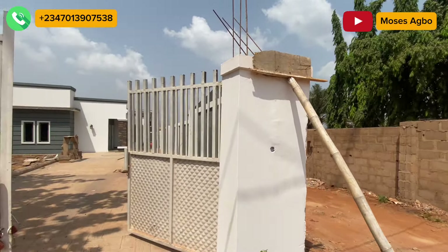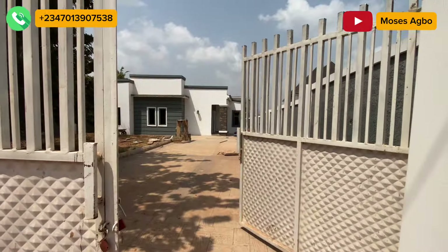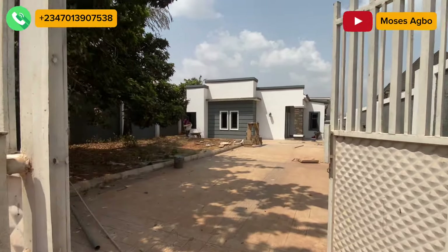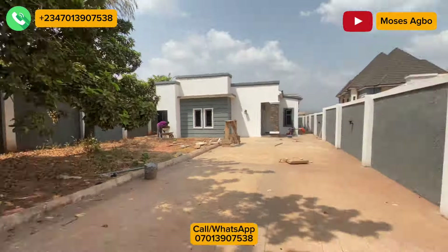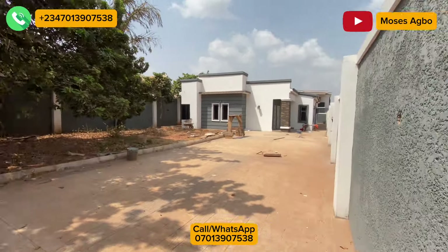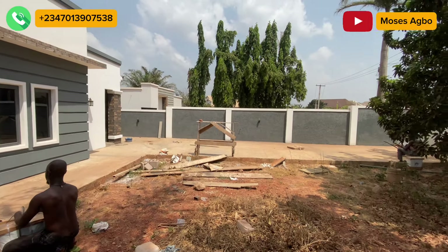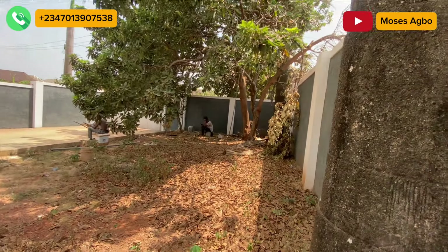Given the fact that the prices of building materials are through the roof, one of the best decisions you can make is to take advantage of a house that is already built, because the ones under construction will have their prices reviewed. As of the moment of doing this video, a bag of cement is between 10,000 to 12,000 naira.